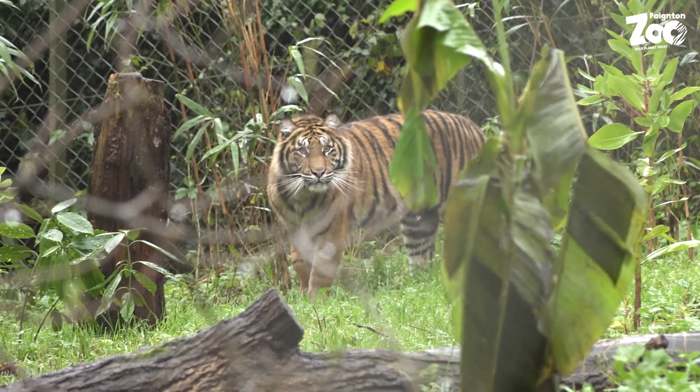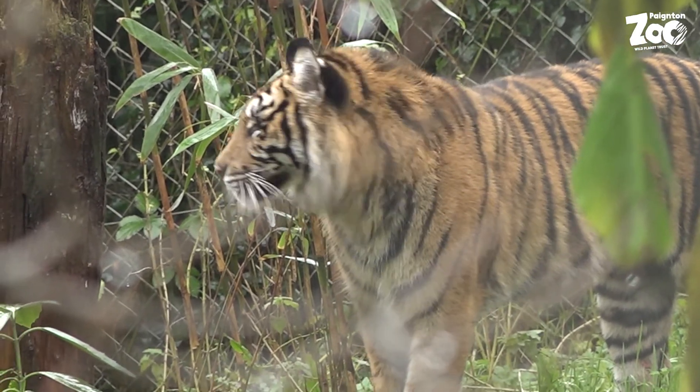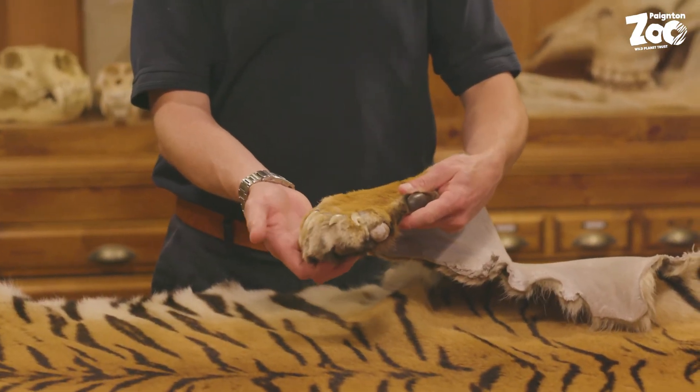Here at Paynton Zoo we care for two beautiful Sumatran tigers, sisters called Padme and Carrie, who arrived last year from the Danish zoo where they were born. We have high hopes of breeding this critically endangered subspecies. The stripes of a tiger are unique to that individual, but some differences can be very subtle and it is a particular challenge to tell Padme and Carrie apart. This pelt has been loaned to us by Customs and Excise, who seized it some years ago.